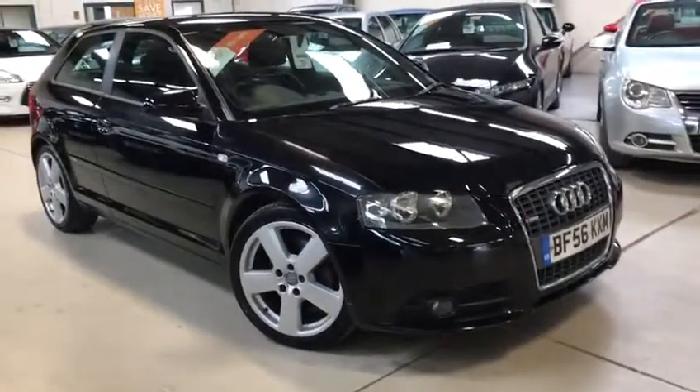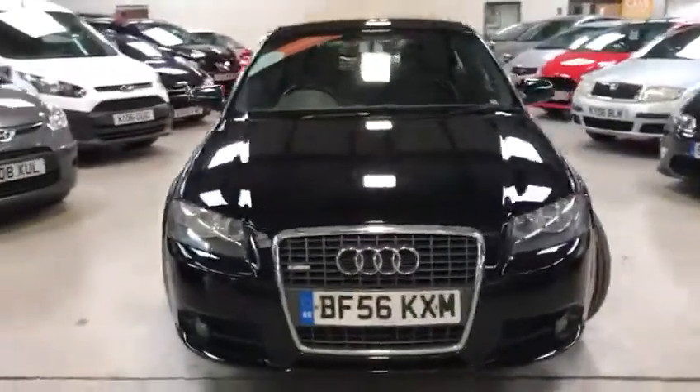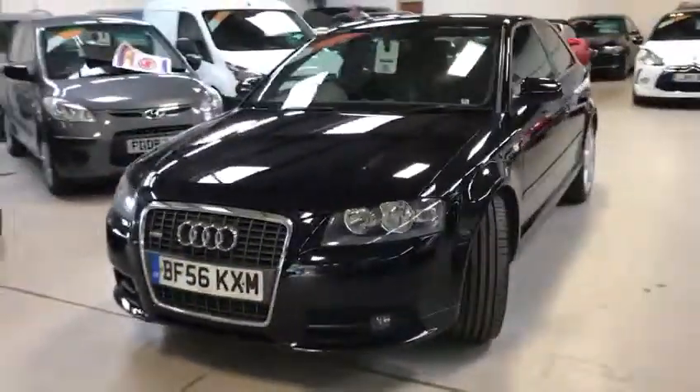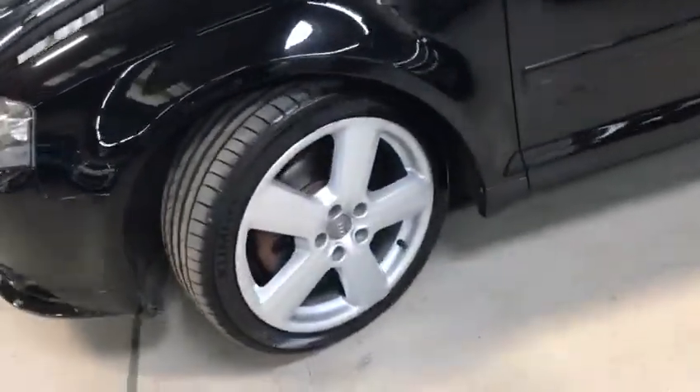Hello everyone, Scott here from Active Automotive. Today I'm going to show you our beautiful Audi A3 2.0L TFSI S-Line. It's 200 brake horsepower petrol. Beautiful car, lovely condition for its age and mileage.